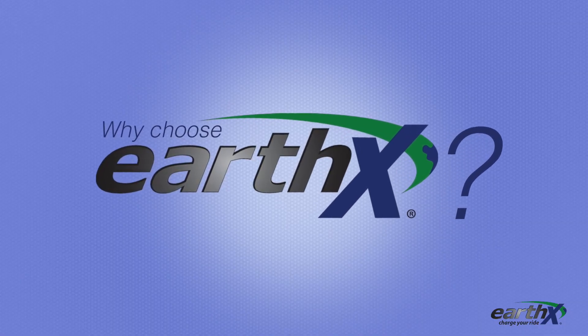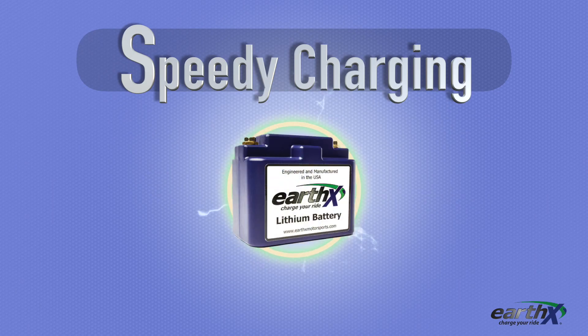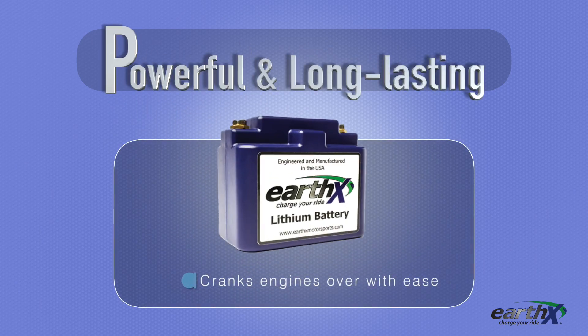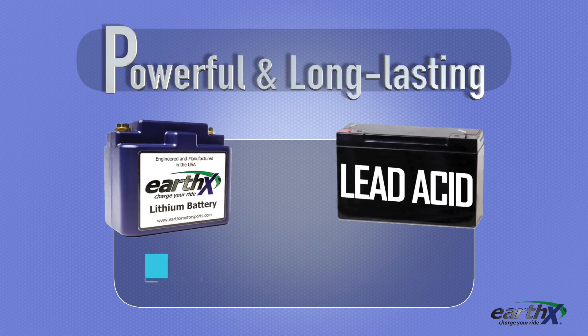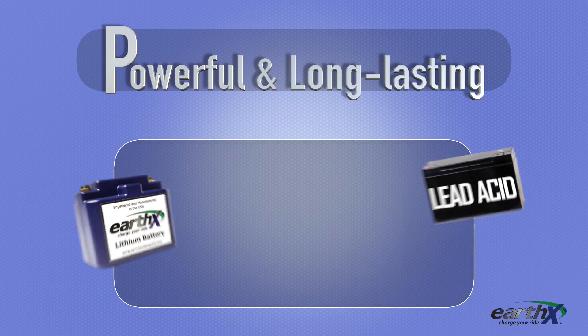Why choose an EarthX lithium battery? S-P-E-E-D — speed. The S stands for speedy charging: EarthX batteries will charge 2–3 times faster than a lead-acid battery. P is for powerful and long-lasting: EarthX batteries crank your engine over easily and will improve your starting performance, as their resting voltage is 13.3 volts, compared to lead-acid which is only 12.6 volts. EarthX batteries' lifespan is much longer than a lead-acid battery and can last years longer.